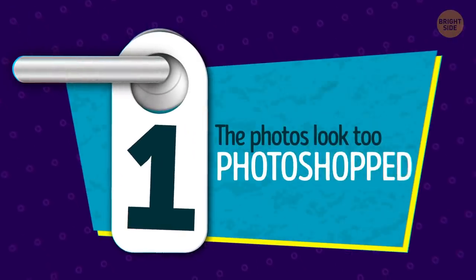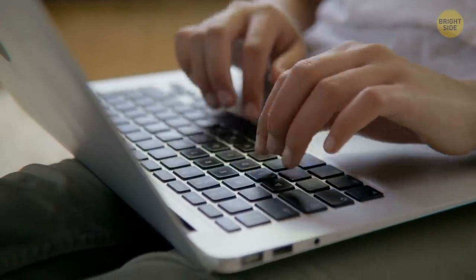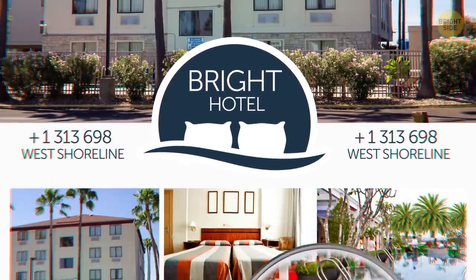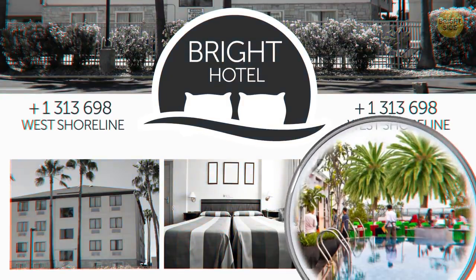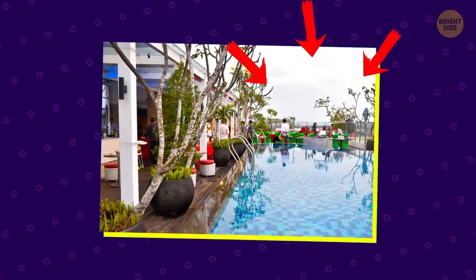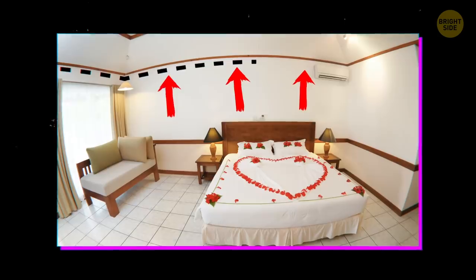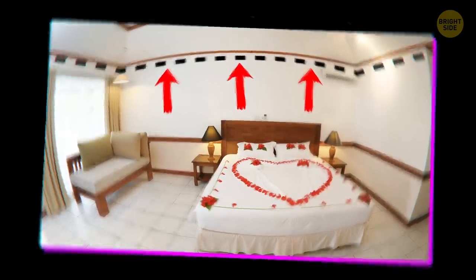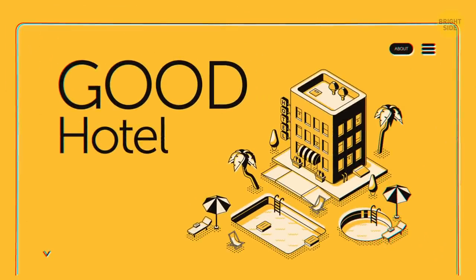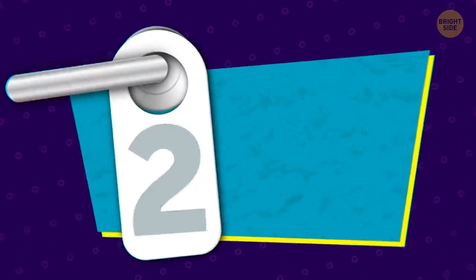1. The photos look too photoshopped. Say that, like any good traveler, you go to the hotel's website and do some research. The site should provide photos of their rooms and amenities, like the pool. Give these photos a close look. If they look fake and too edited, the hotel may have something they'd rather you not see. Look for the use of a fisheye lens — this can be used to make rooms look bigger — and for colors that look like they may have been enhanced. Good hotels will have professional-looking photos on their sites, but they'll look authentic and realistic.